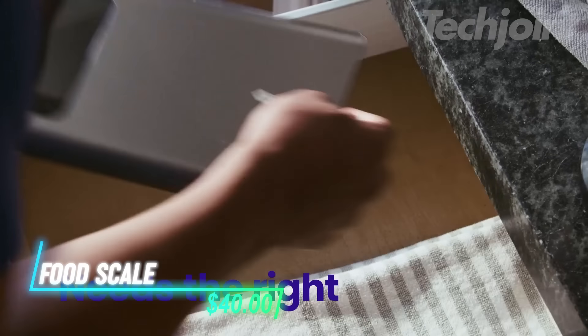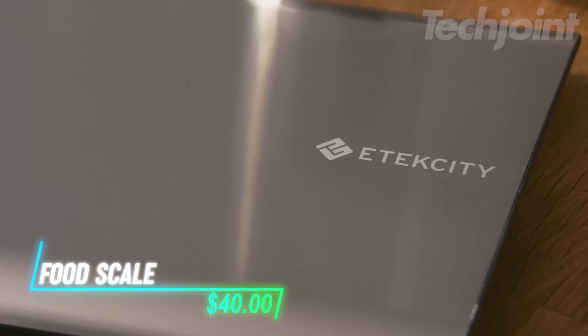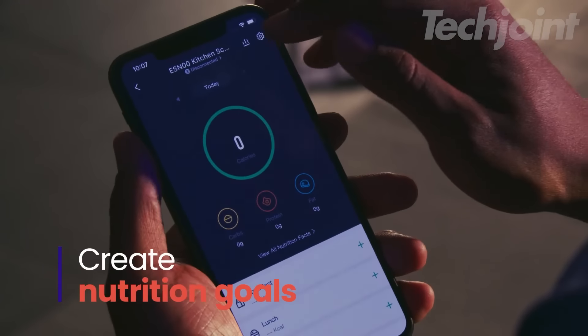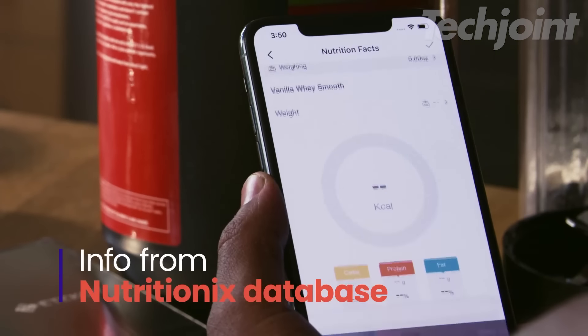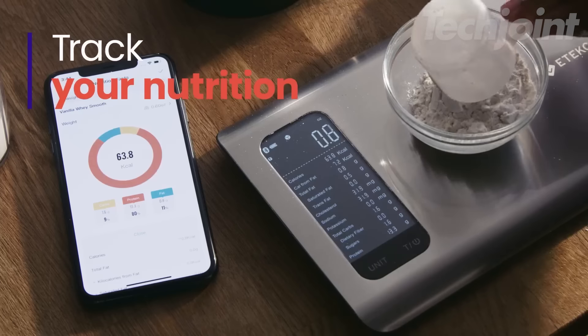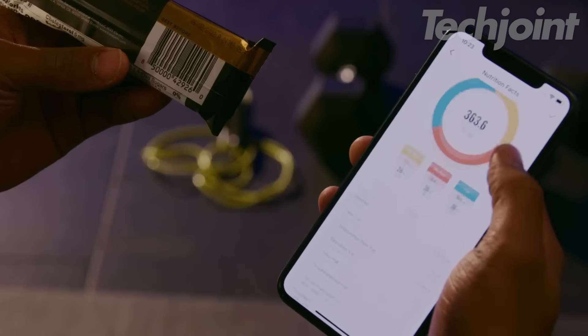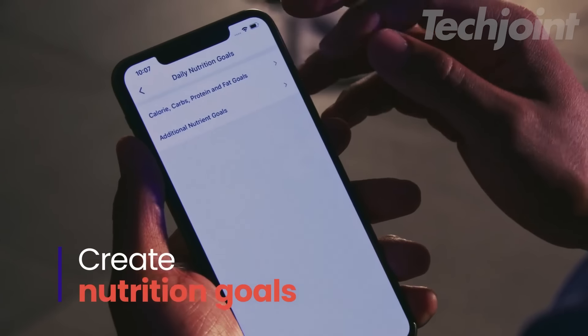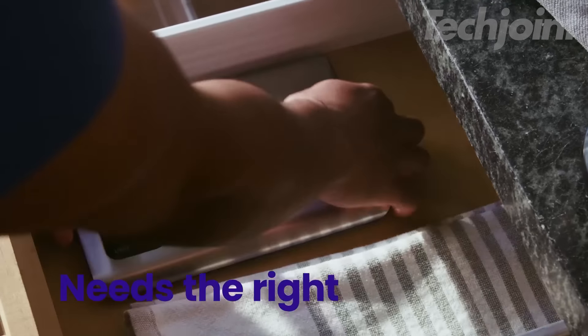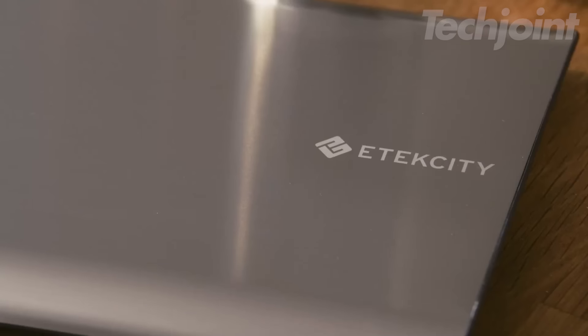This is a food scale that helps you track up to 19 nutrients by connecting to the vSync app, as well as Apple Health and Fitbit. It has a large food database and lets you add custom entries if needed. The stainless steel platform is both durable and easy to clean. You can switch between various units like grams, ounces, and milliliters, and the tare function ensures accurate measurements without the container.